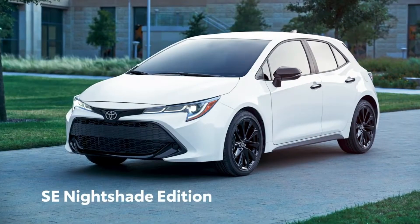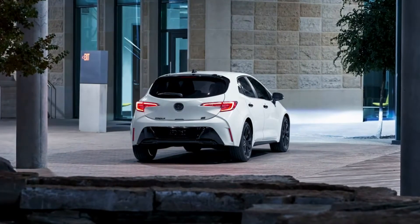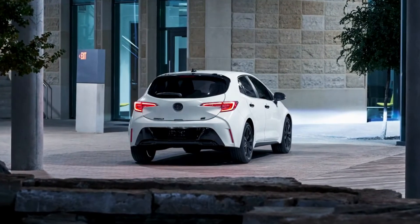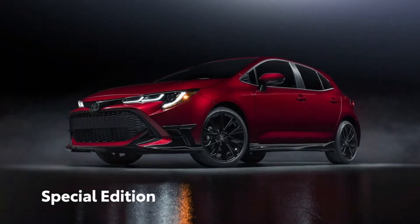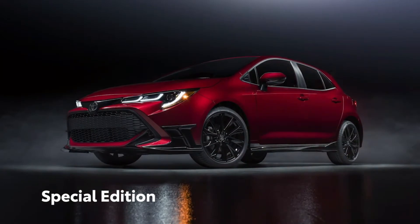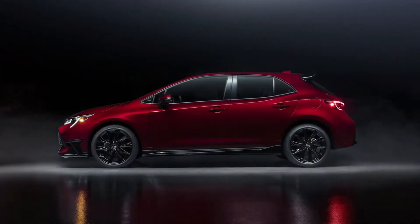The SE Nightshade Edition ups the style factor with its blacked-out exterior accents and standard 18-inch black alloy wheels. And with a limited run of just 1,500 units, the all-new special edition makes a serious impression with its exclusive paint job and head-turning design cues.